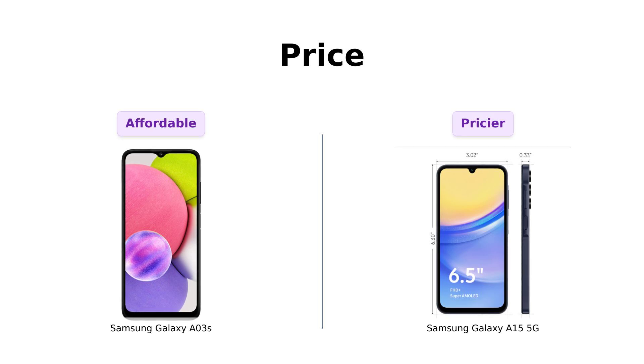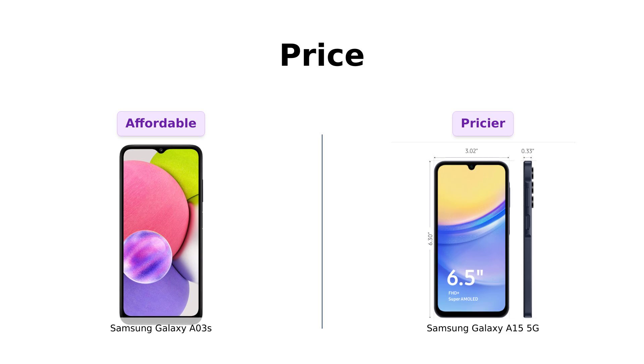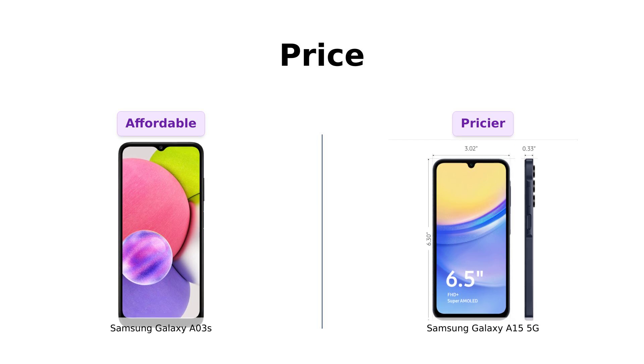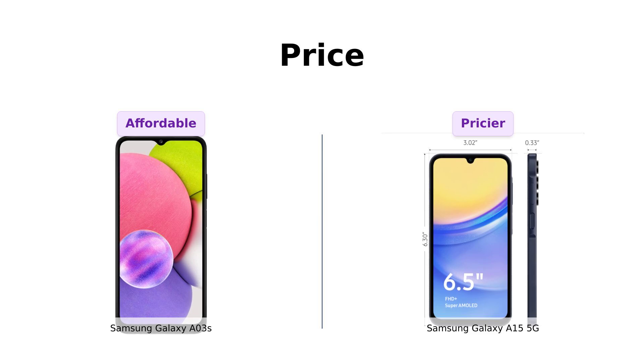All right, let's start with everyone's favorite topic: money. The A03s is a steal at just 87 bucks. I mean, that's cheaper than a pair of designer socks. On the other hand, the A15 5G is priced at $199. Sure, it's more expensive, but hey, maybe it can do your taxes for you.